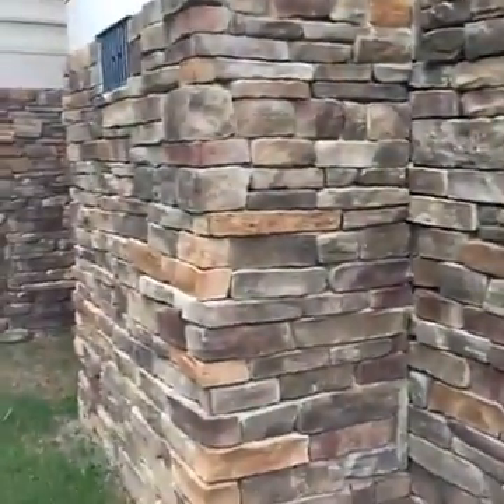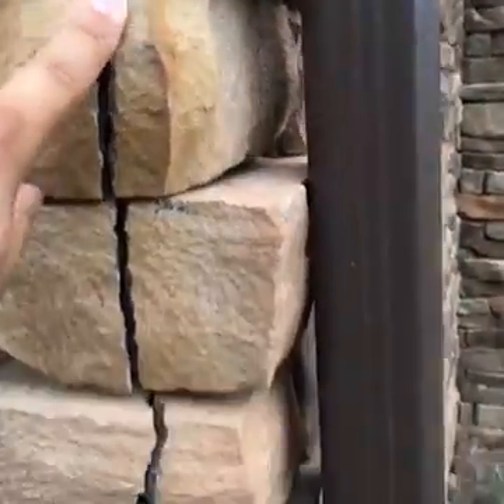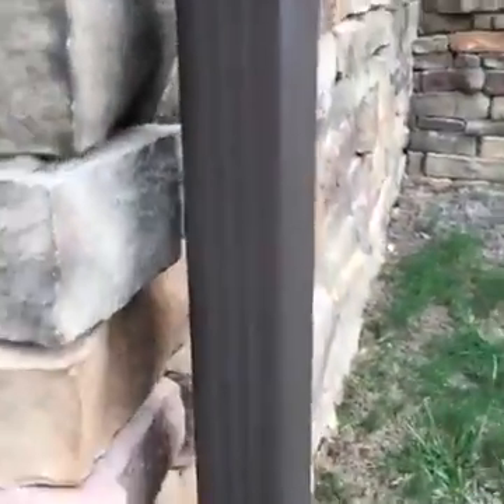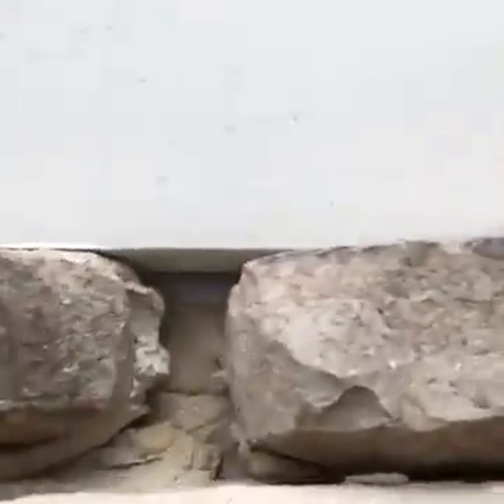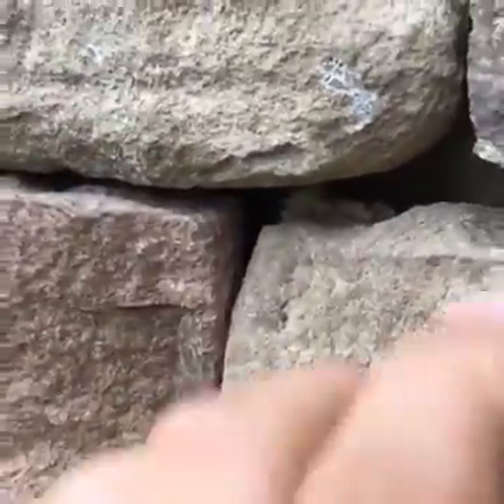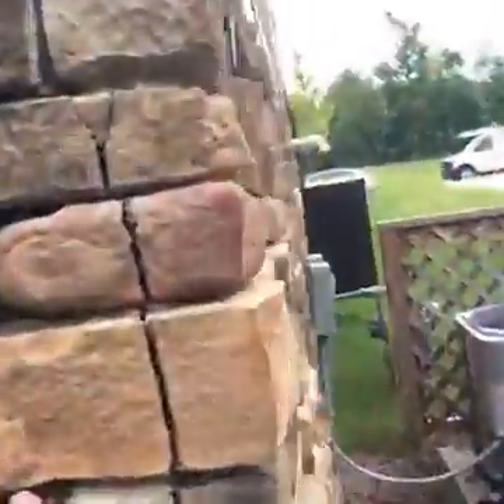So here we have a dry stack veneer. We can see there's this huge crack in the stone — a huge crack. And then we can see the house wrap showing through; there's no flashing here. We have loose stone, there are big voids behind these stones, it's not installed properly. Again, we can see the house wrap there, which confirms it's definitely not installed correctly.